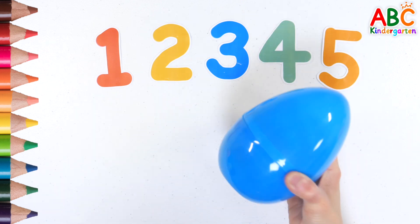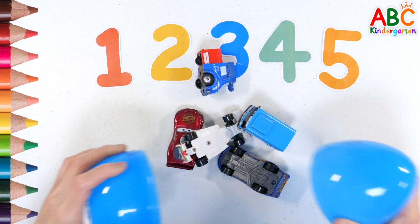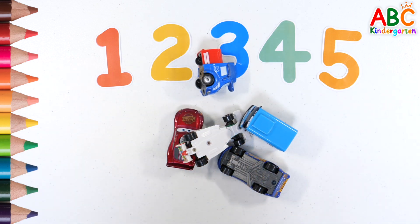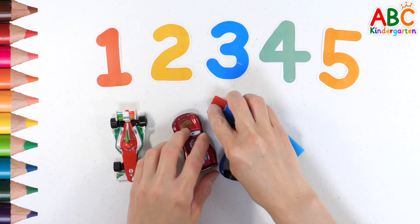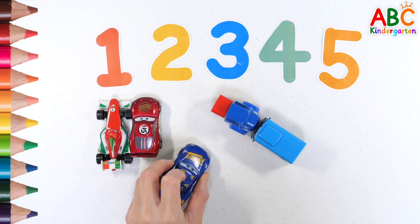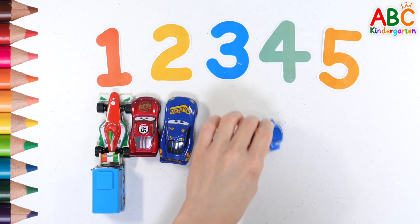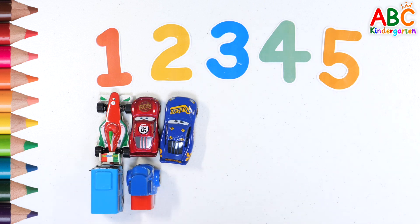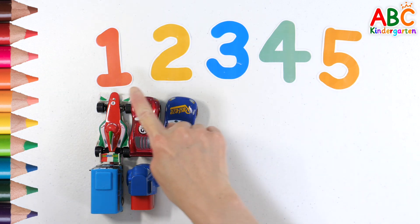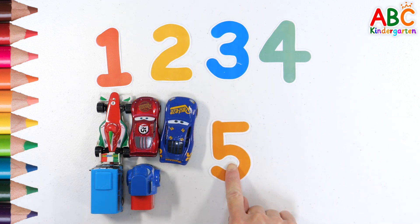What's in the egg? Shall we count? 1, 2, 3, 4, 5. Find the number 5. 5.